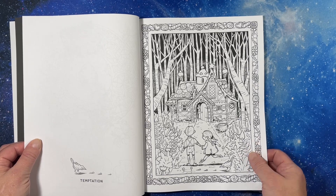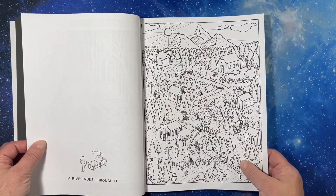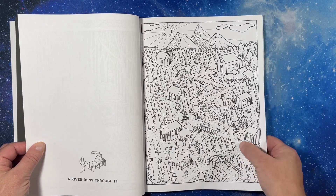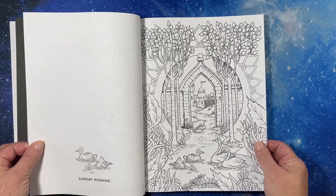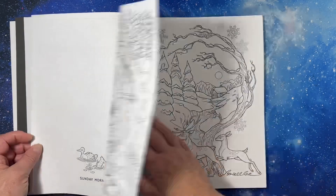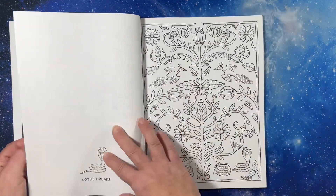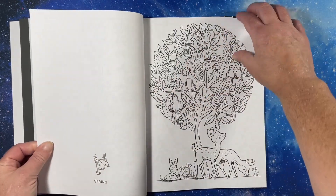Temptation — oh yeah. Hansel and Gretel. River Runs Through It — surely does there. That would be so cute. Sunday Morning — it's kind of what I imagine my Sunday mornings like. Winter.